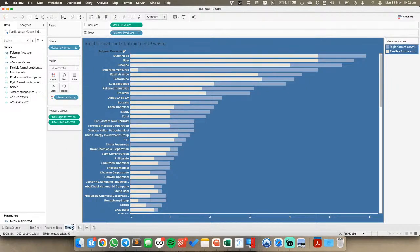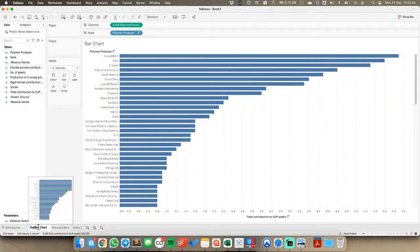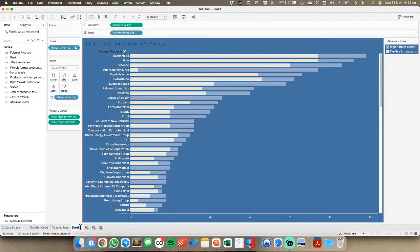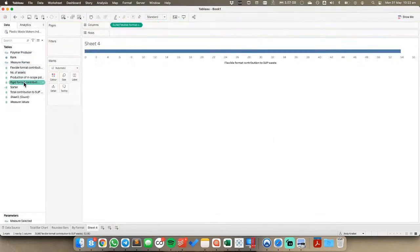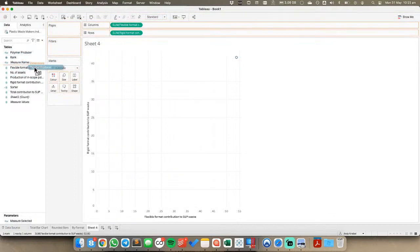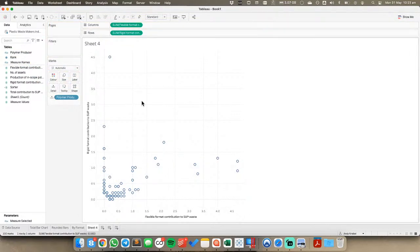So we have our total bar chart and our by-format bar chart. With two measures now, one thing I might look at is a scatter plot. Bringing in flexible format compared to rigid format, putting each producer on detail - there doesn't really appear to be a clear relationship there. Part of data analysis is seeing if there's any insight in the data. It doesn't really look like there is here because we've got lots of zeros, which is probably throwing it off a bit.